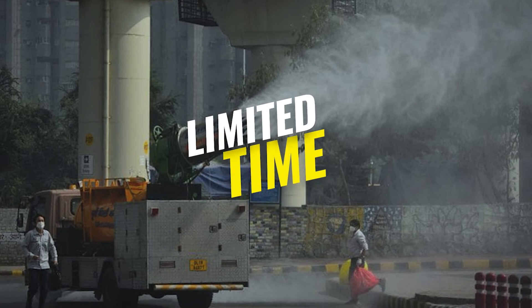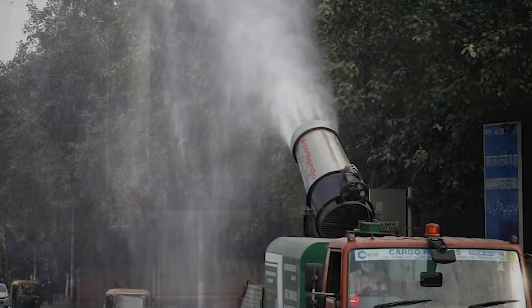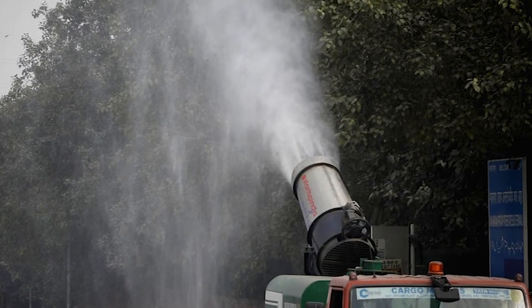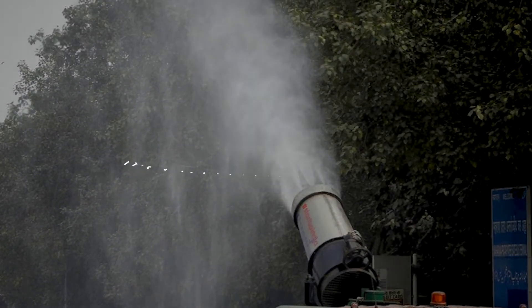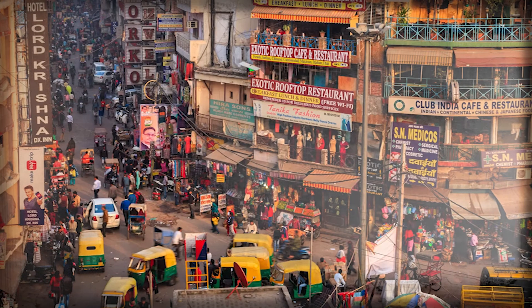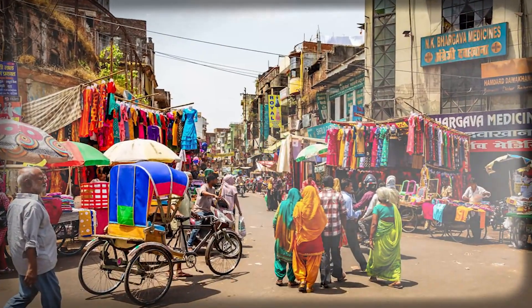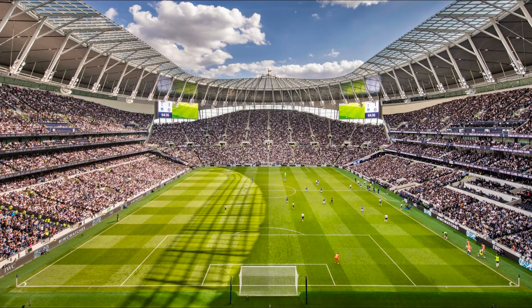Environmentalists say these devices have their impact only for a limited time, and their effect is also restricted to a certain area. They contend it's a temporary measure for quick relief, not a long-lasting solution. They emphasize the system can't be applied in an area like Delhi — it can only work in a confined space like a stadium, not in open areas.